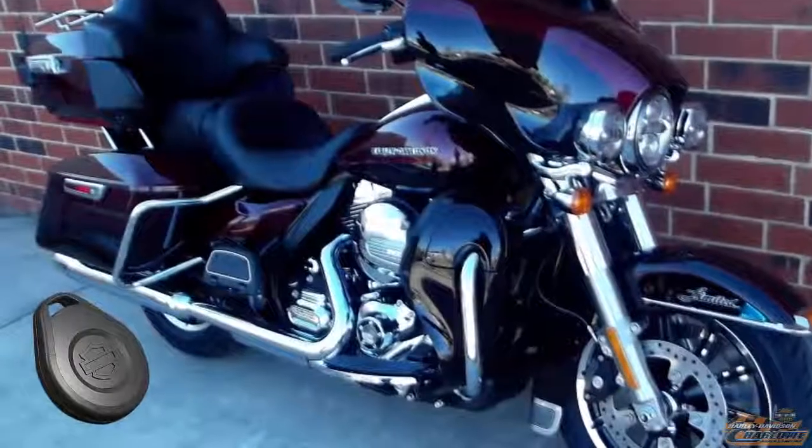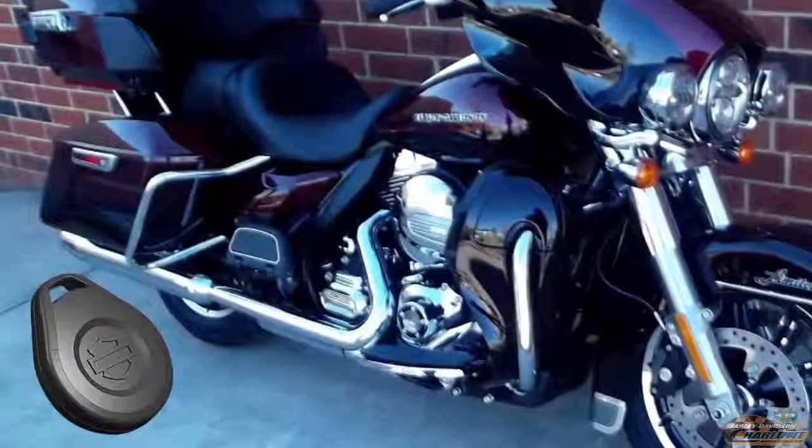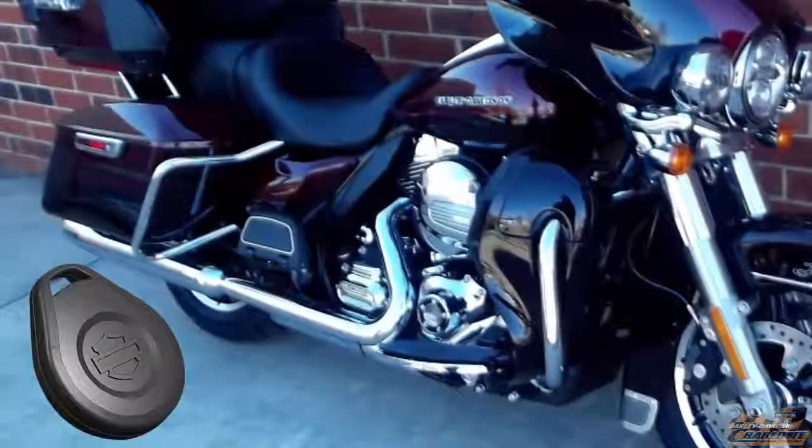Harley Davidson factory security systems come standard. Step away from the bike and it arms itself. Walk up to the bike and it disarms.